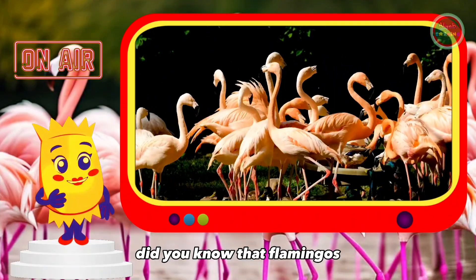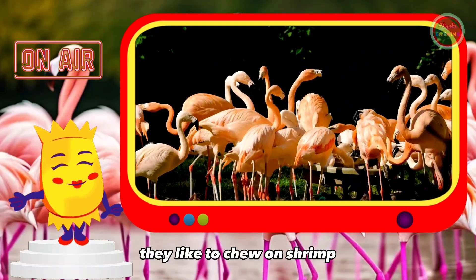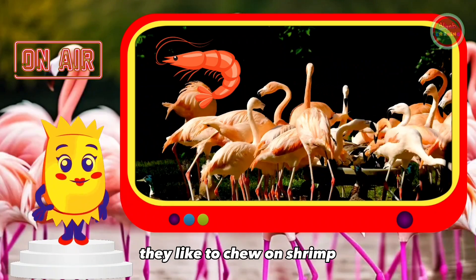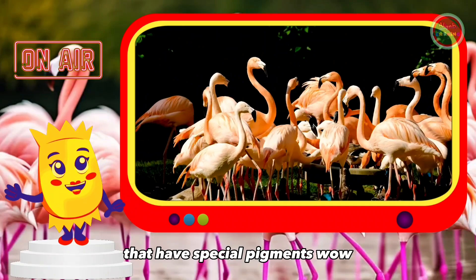Did you know that flamingos get their pink color from the food they eat? They like to chew on shrimp, algae, and other small creatures that have special pigments.